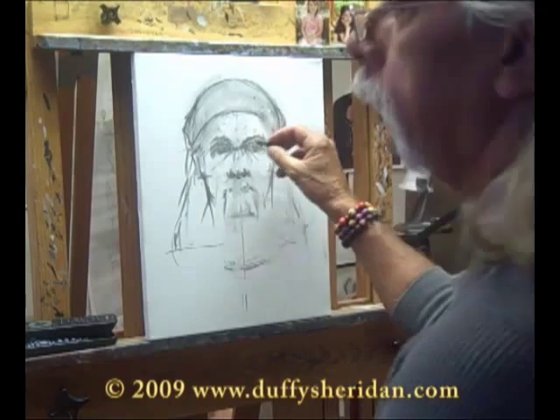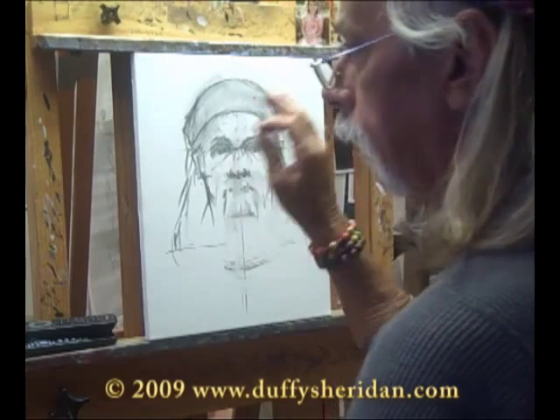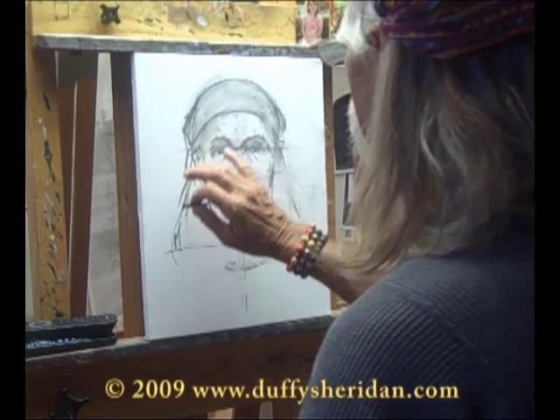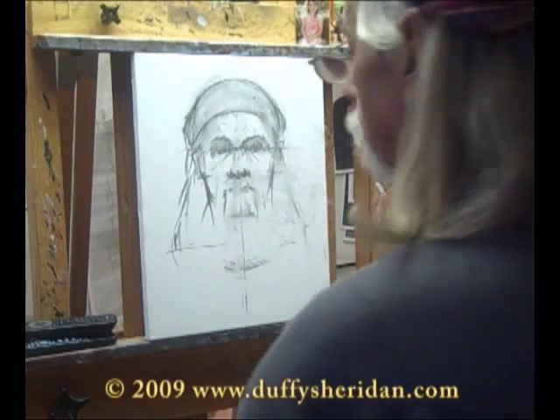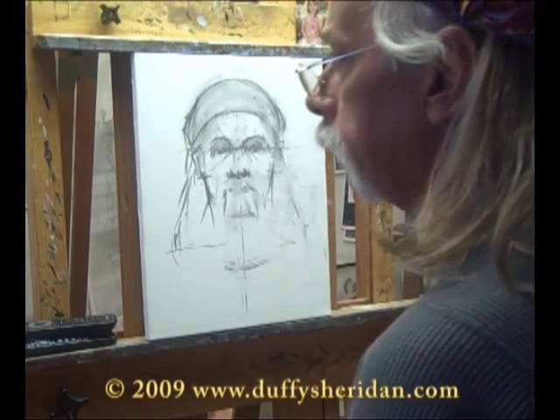That's funny — with charcoal like this, when you do it really fast, the slightest little movement or eraser with your fingers changes the whole look of it. And at some points it looks rather freaky. But I feel pretty good right now. I want to move into some color.